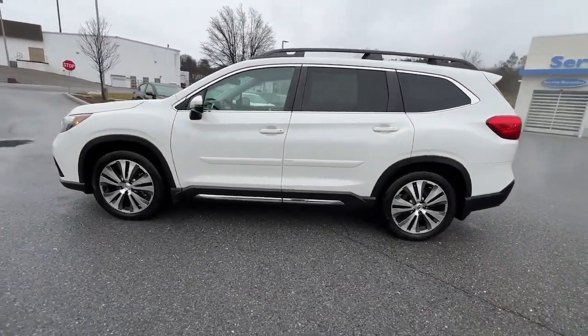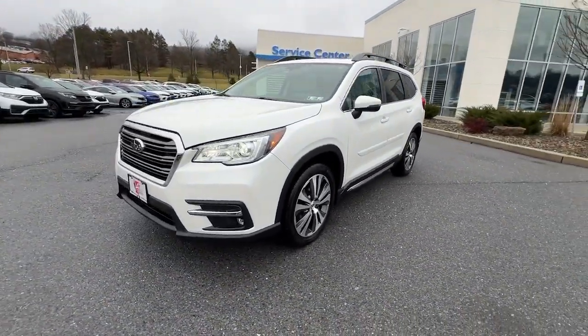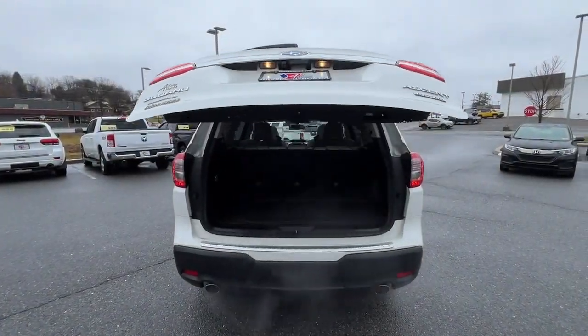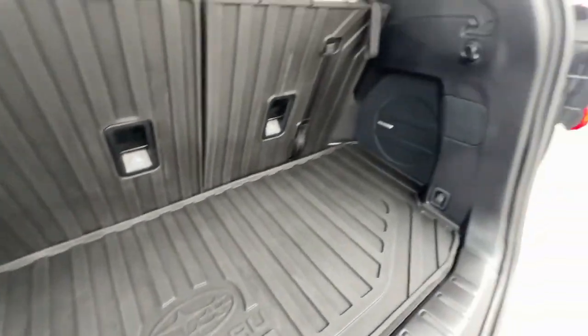To keep your crew safe, comfortable, and entertained, these are just some of the great options this vehicle comes with: heated steering wheel, Apple CarPlay and/or Android Auto, panoramic roof, and keyless entry.